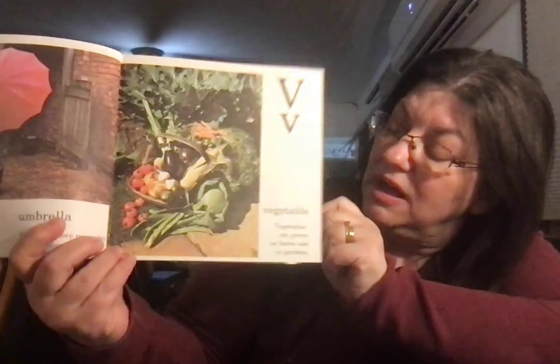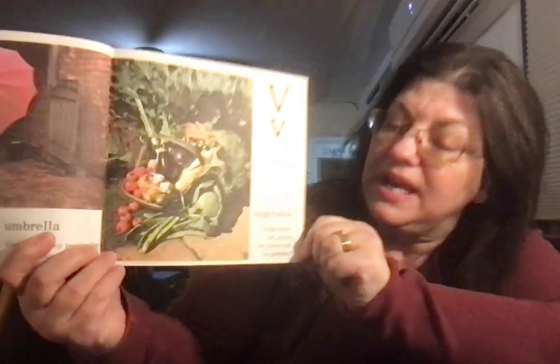Vegetables. Vegetables are grown on farms and in gardens.